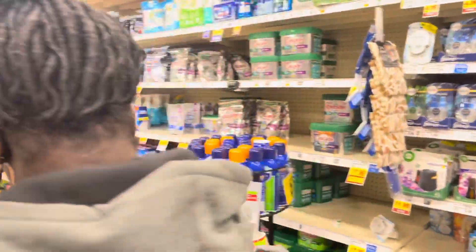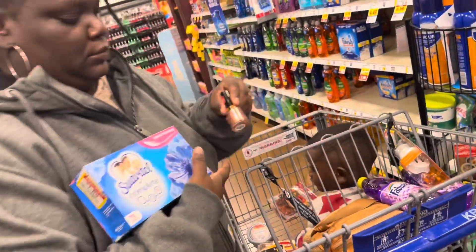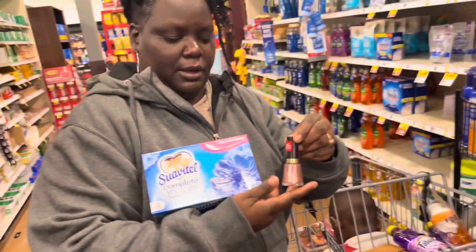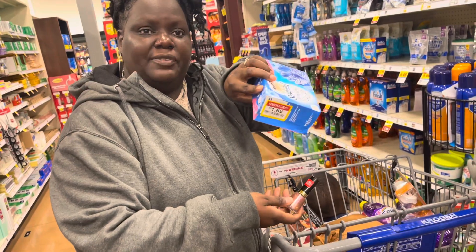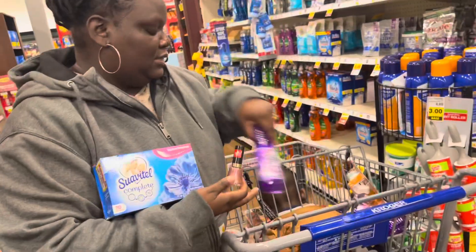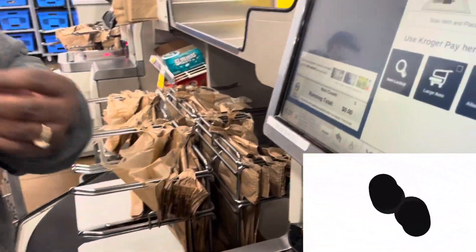That Suavitel and Fabuloso digital coupons do not expire until November 23rd, so you have a while to use them and maybe the bigger products may even go on sale for a cheaper price. So today I have the Revlon nail polish, the Suavitel - hopefully that dollar comes off making it 69 cents - and the Fabuloso. This is all I have today - let's see how it goes.